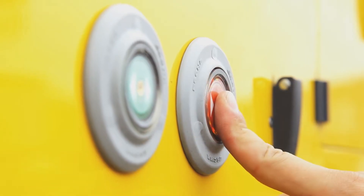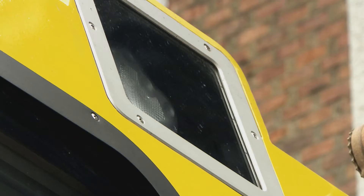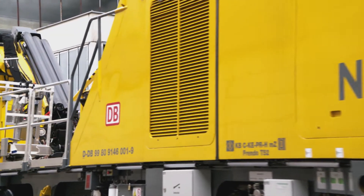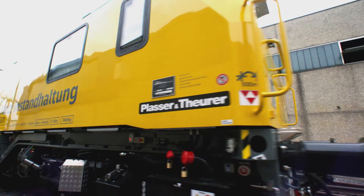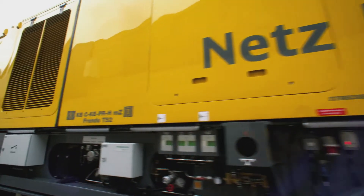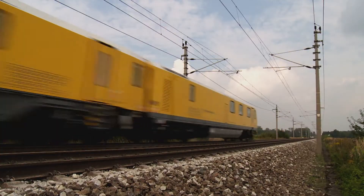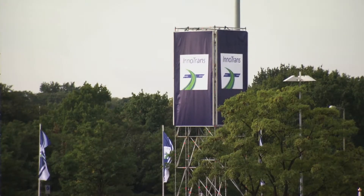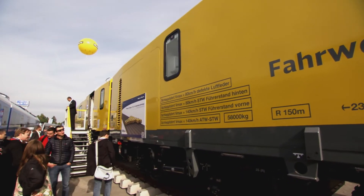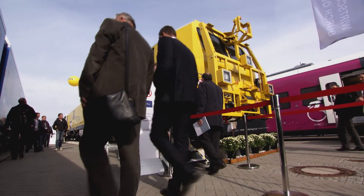To ensure the quality of the network, DB Netz AG implements the most extensive investment program so far by acquiring a new fleet of maintenance vehicles. For the first time, Plasser and Theurer built track maintenance machines meeting the high requirements for motor vehicles. We made this possible with the highest level of manufacturing quality in series. The first machine under the framework contract, the GMT-Z self-propelled track recording car, was handed over to DB Netz AG at the InnoTrans in September 2014.